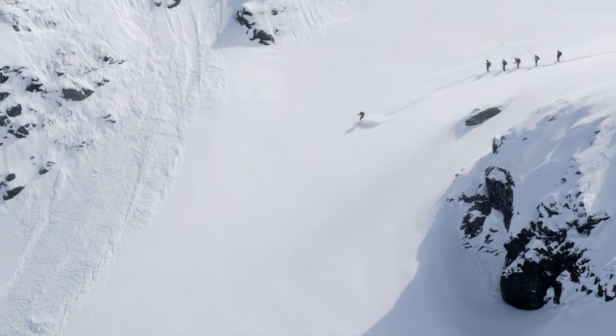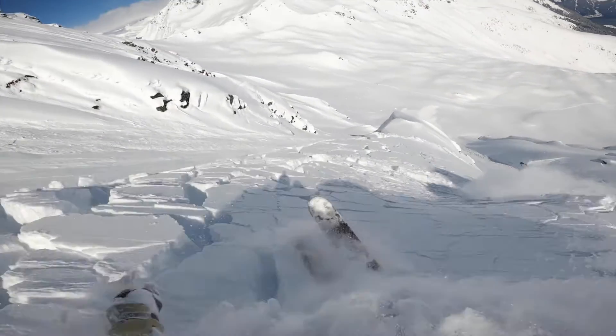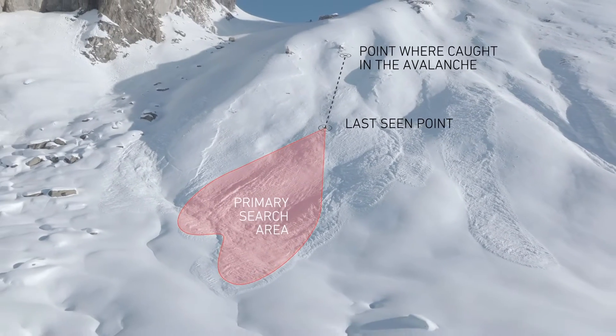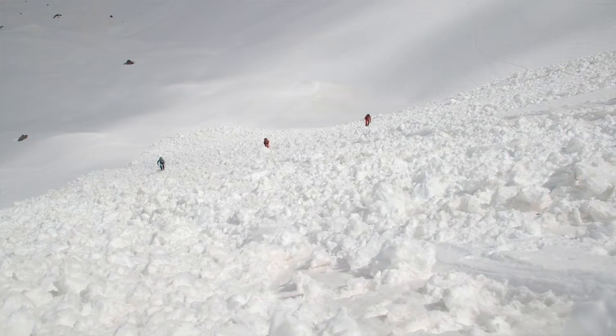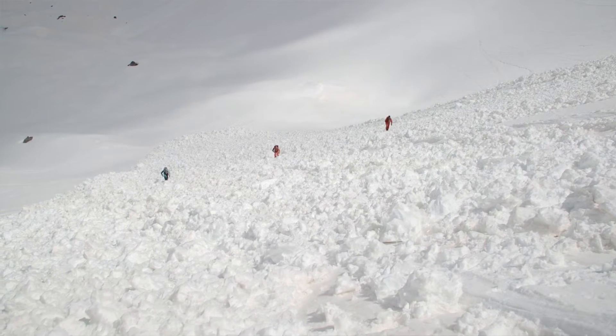We travel steep slopes individually as standard, so this should ensure that only one person is caught in the avalanche. It is important to determine the victim's last seen point in the primary search area so that the search can be started efficiently. The avalanche transceiver search, or surface search, should start in the primary search area, which also guarantees the rapid success of the search.